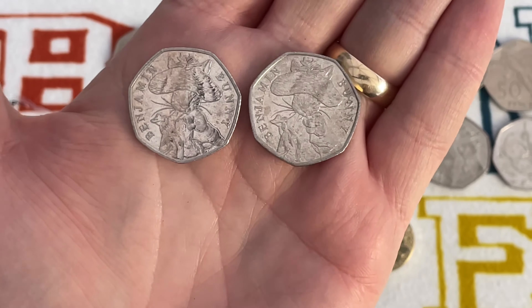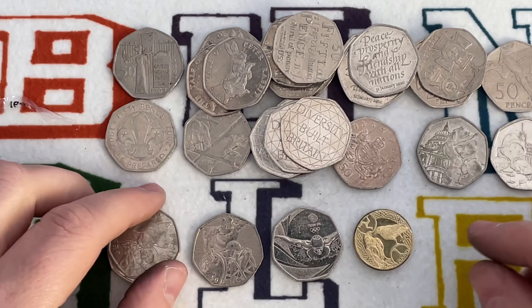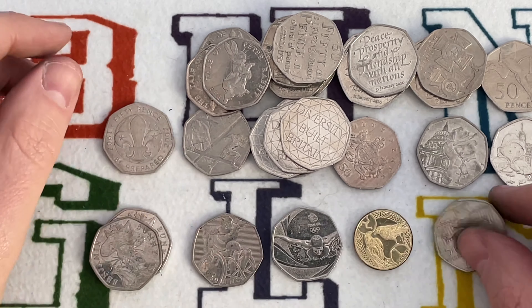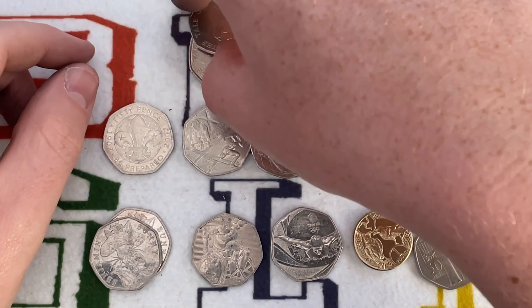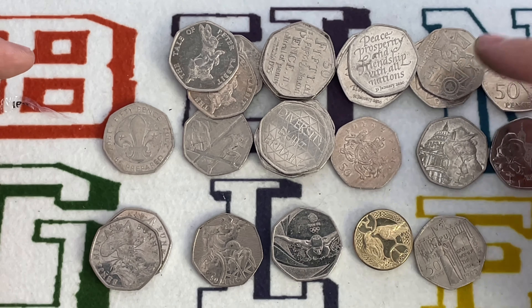There are two Benjamin Bunnies — I'll be signing them with a Bungle S and putting them back into circulation. I'm declaring that close enough — I am in fact the winner of the Benjamin Bunny challenge, because I said three and found two. Two thirds of the way there — everyone's a winner!